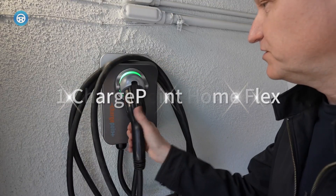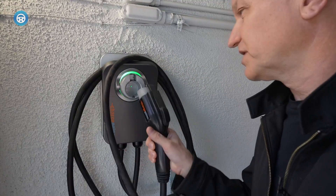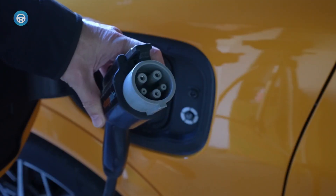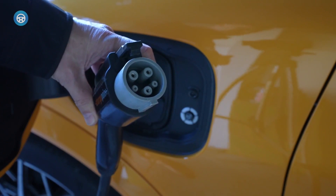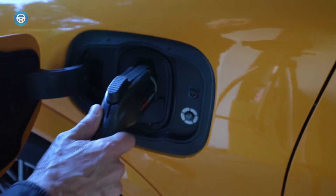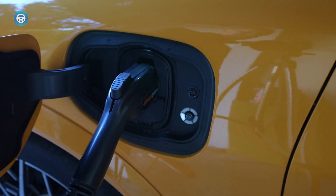ChargePoint Home Flex. The ChargePoint Home Flex is a fantastic charging station if cost is no object. The integrated cord hook and pivoting holster make it the next best thing behind Tesla's design. ChargePoint also makes the most intuitive app of the units we tested, largely because it keeps things simple and offers only basic functions.